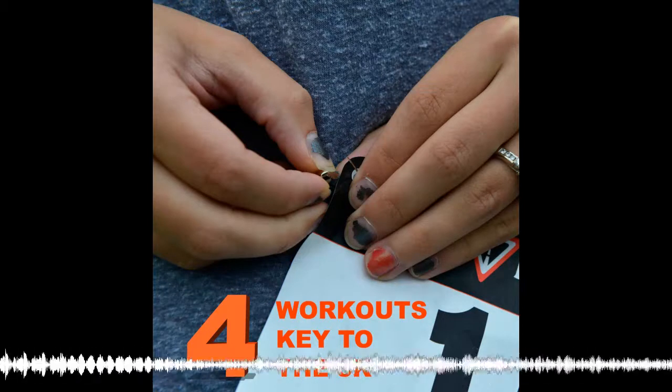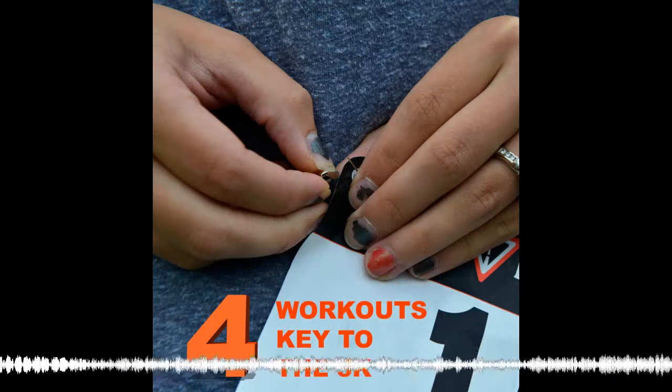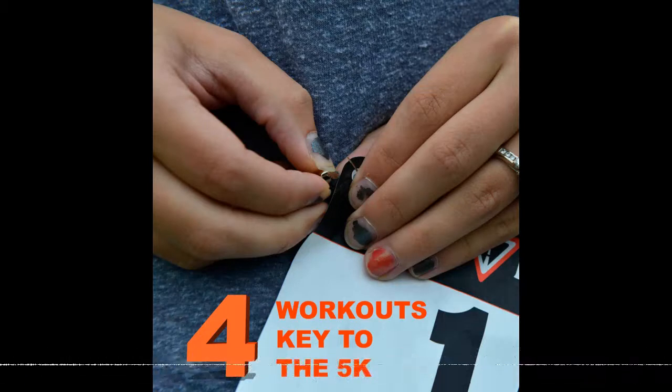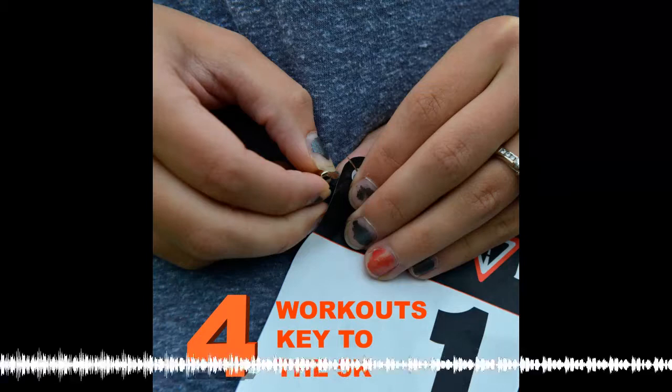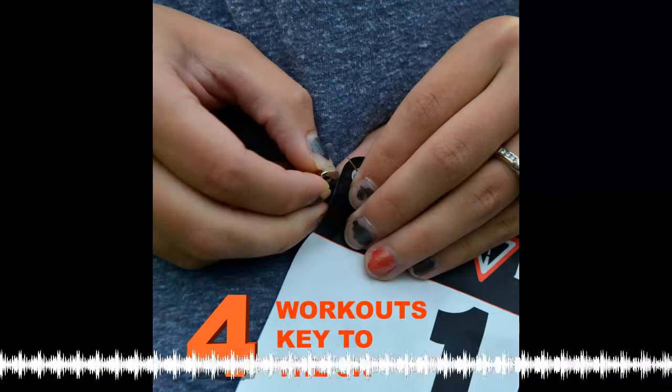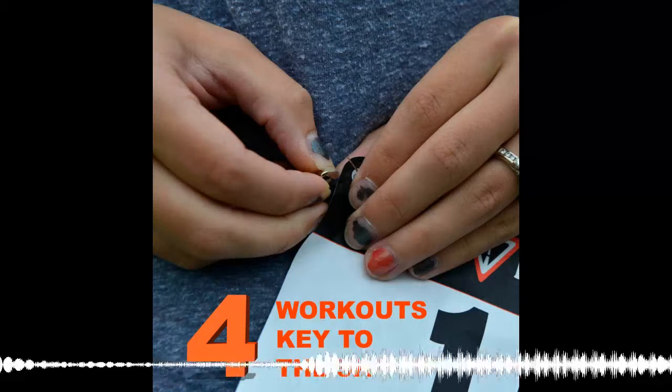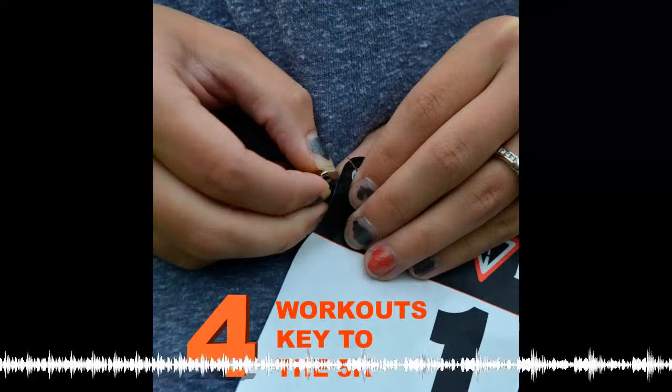Before I jump into today's question, if you have a question you would like one of our expert coaches to answer in an upcoming podcast, you can submit it at runnersconnect.net/daily. We would love to hear any of your training or nutrition questions, so if you've got any, please do send them our way.